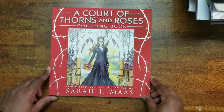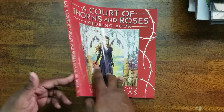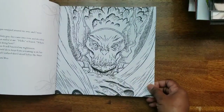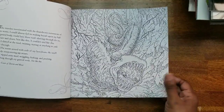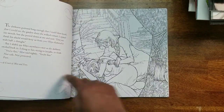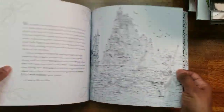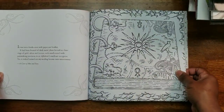Next we have A Court of Thorns and Roses — the author is Sarah J. Maas. Each picture comes with a piece of the story so you know what's going on. Very, very cool images.